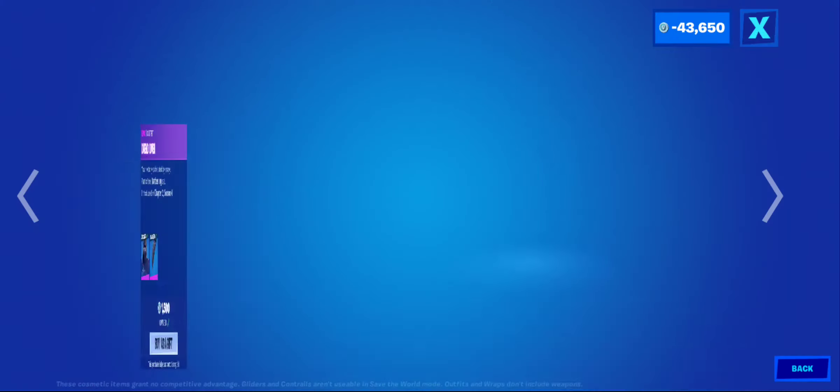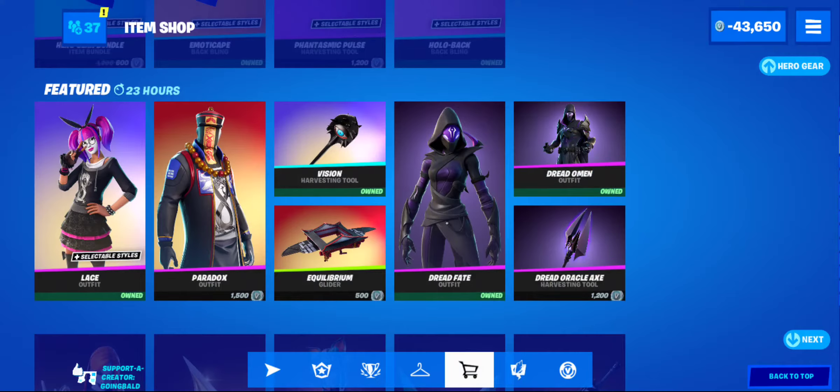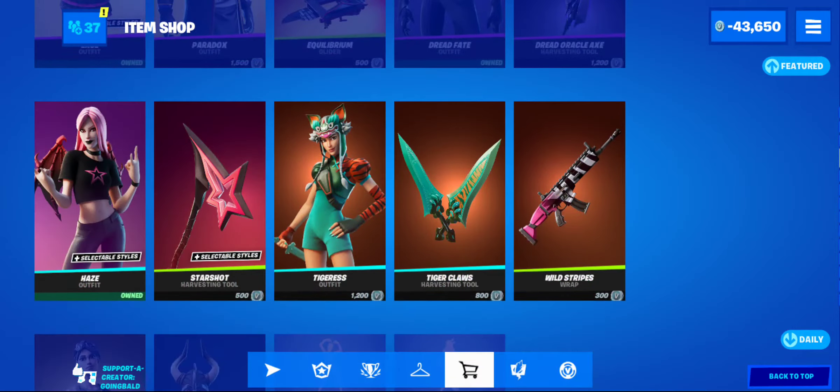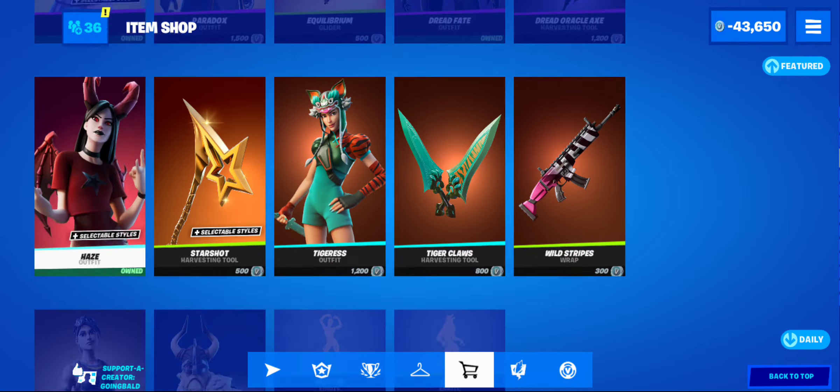Dead fate — I got both of these skins and I'm very disappointed that I did. Vision is a really good pickaxe. Haze starshot, Tigris.